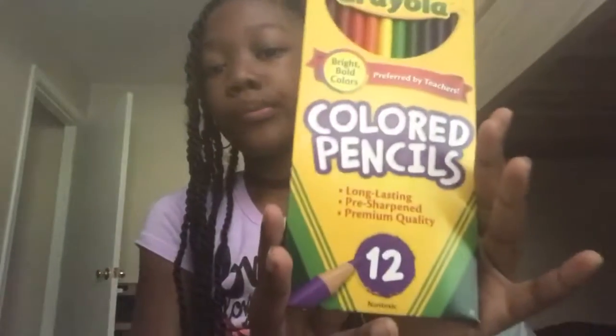My school supplies haul is a school supplies haul! First I'm gonna show you guys these color pencils — 12 pack, we already know them, 12 pack.